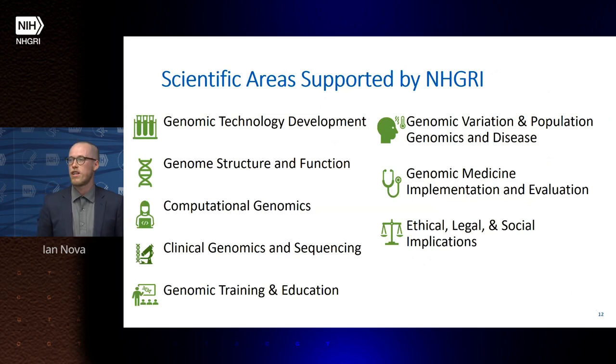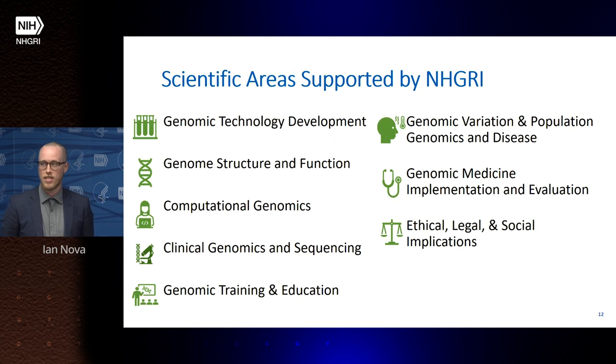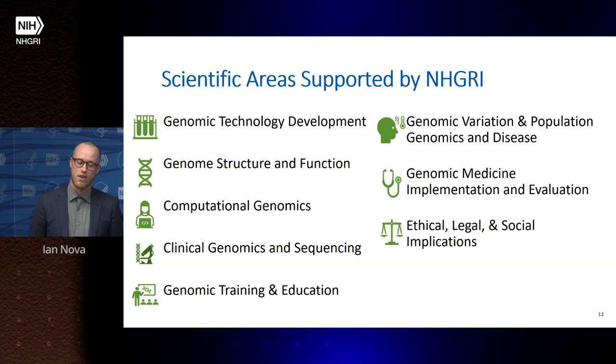At NHGRI, we support applications in all scientific areas across the institute, ranging from genomic technology development all the way to ethical, legal, and social implications of genomics. However, we tend to see many more applications in some categories than others, based on the nature of the commercialization potential of different areas of genomics.